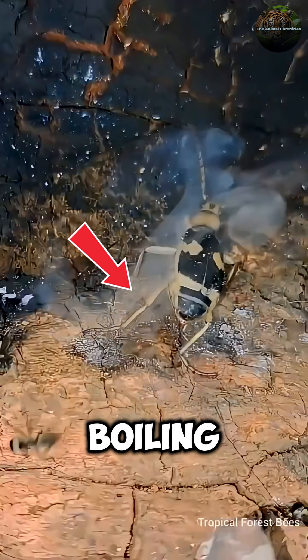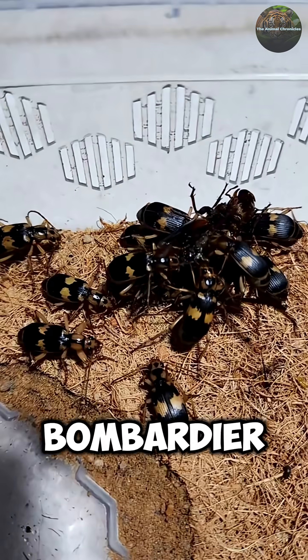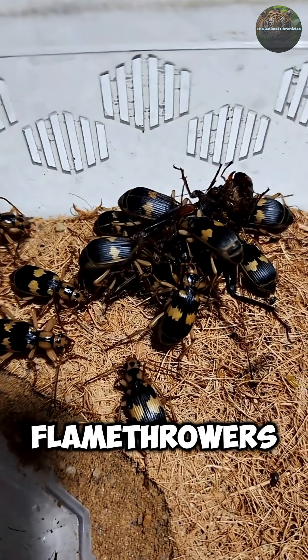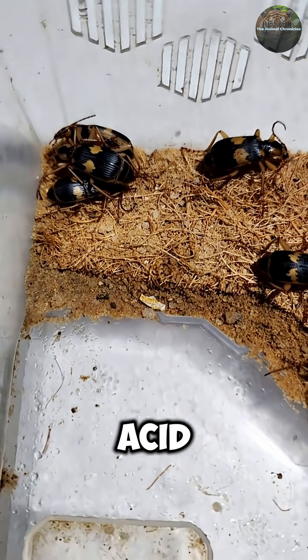This tiny beetle just shot boiling hot chemical spray out of its butt at 500 explosions per second. Bombardier beetles are literally living flamethrowers that mix chemicals in their abdomen and blast predators with near-boiling acid.